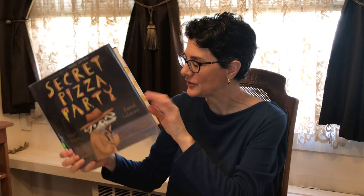I hope to see you real soon in the library, and I would like to read you a book right now. This book is called Secret Pizza Party. It's written by Adam Rubin. The pictures are by Daniel Salmiri, and it's published by Dial Books for Young Readers. I figured this would be a good book because I know everyone likes pizza.